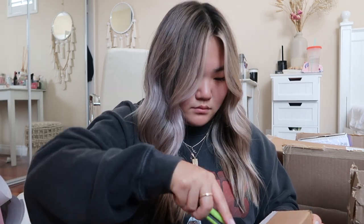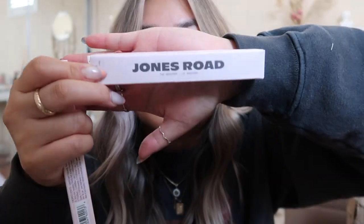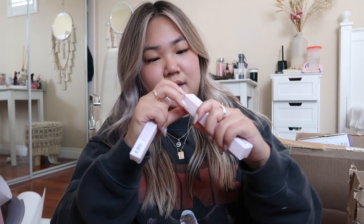Next up, let's open this little one — this one is from Jones Road Beauty. They sent over a bunch of stuff. First we have their mascara — I love the packaging, it's so pretty. It's the mascara in Pitch Black. It looks super sleek; I love the black packaging — it says Jones Road.